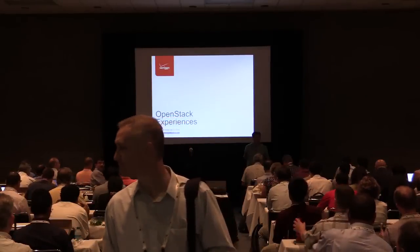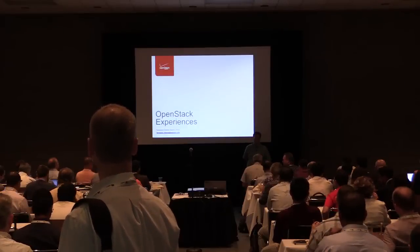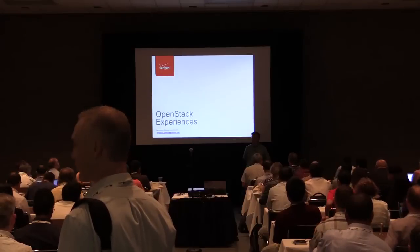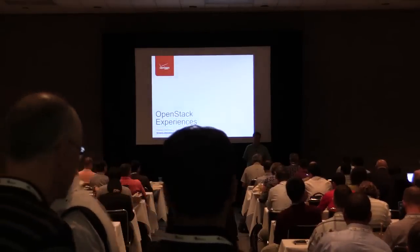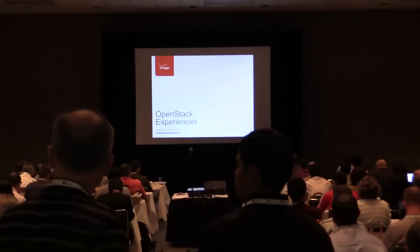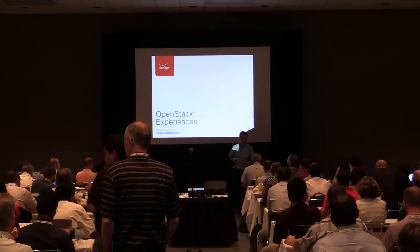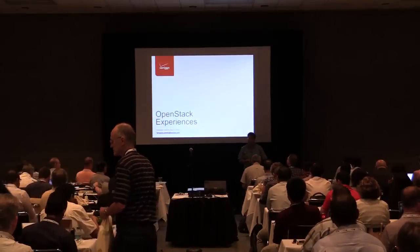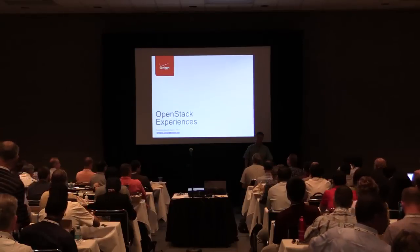Welcome everybody. I'm Fred Oliveira. I'm here to talk about some of my OpenStack experiences and some of what we've done and what we've been able to do at Verizon. I'll just have a few slides here and then we can open to questions.